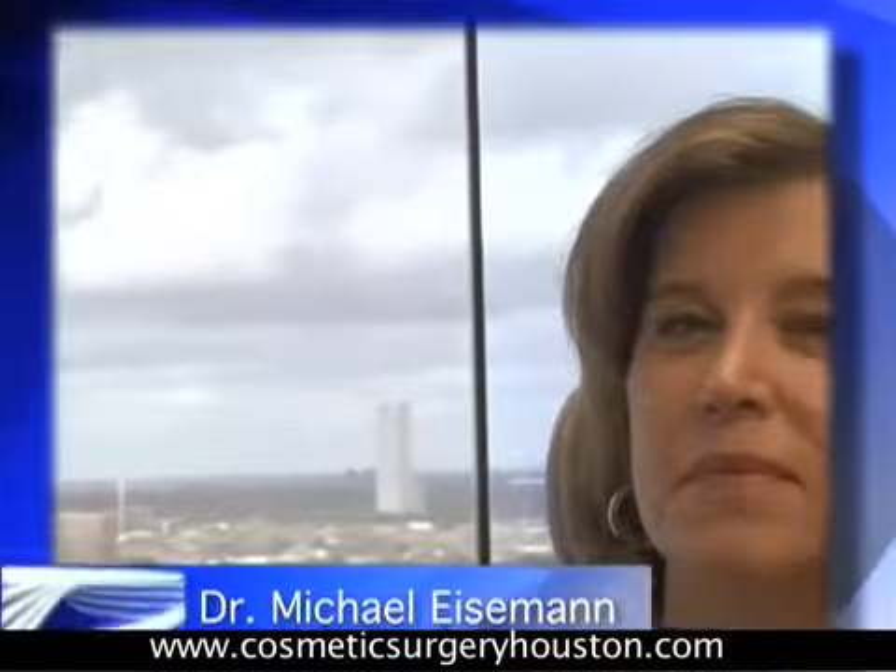Linda has previously had a rhinoplasty, about 20 years ago. Basically what we're trying to do is perform a procedure which looks natural. It is no compliment to me or the patient when the patient looks like they've had surgery. We want to make it look like it hasn't been done and that it's in balance with other facial features.